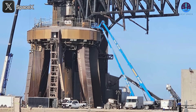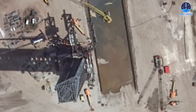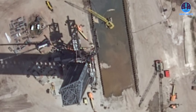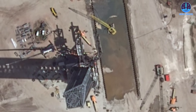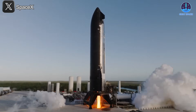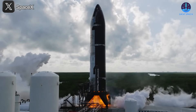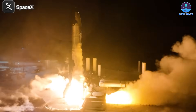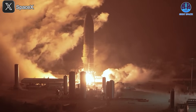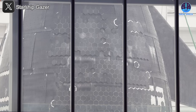This design promises longer-lasting durability and higher reliability compared to the water-cooled steel plate system currently in use at Pad A, which has shown signs of wear after repeated launches. The flame trench at LC-39A is being built for long-term, high-frequency use. The system at the Massey test site has already proven the effectiveness of this design, successfully supporting static fires that lasted nearly a full minute — an impressive benchmark.